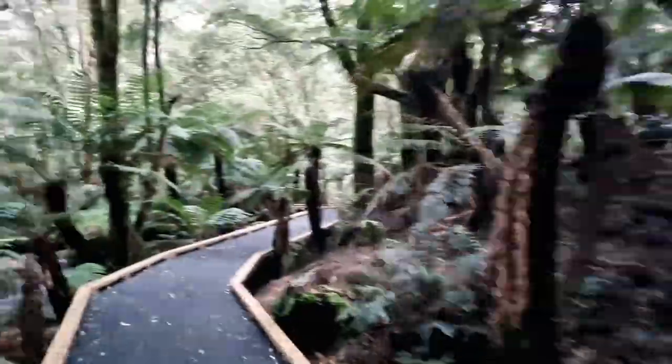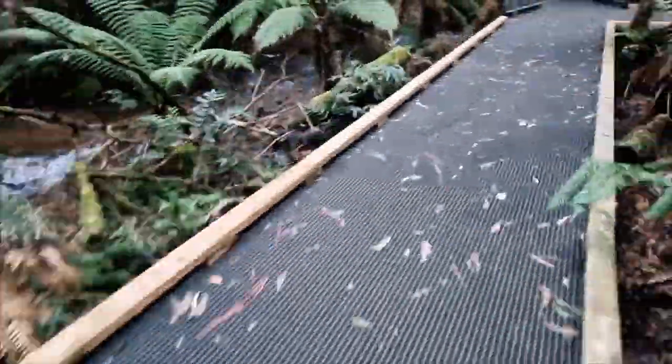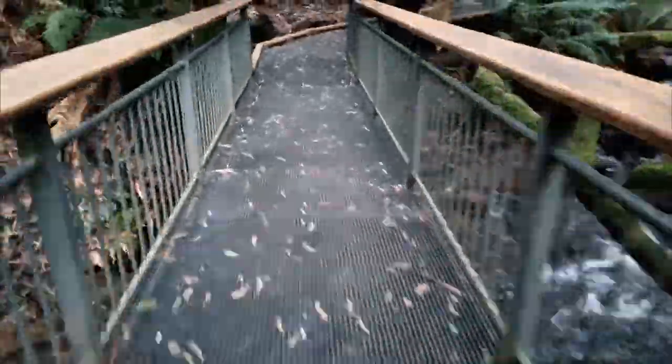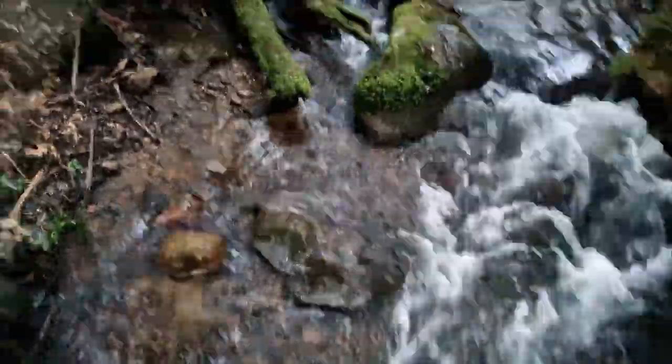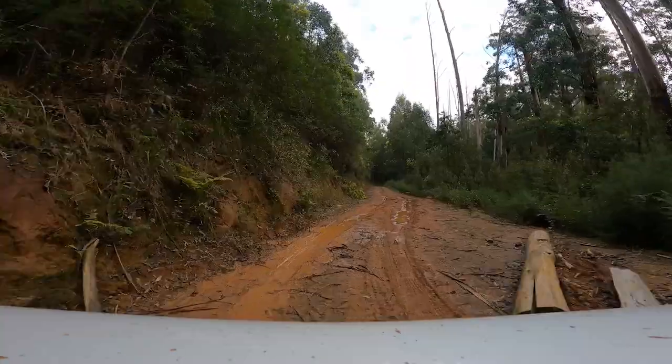There is another walk, the Tanglefoot Loop, that is a much longer hike at 10 kilometres. The guide recommends two to three hours to complete. This is one that we will do on our next visit, and hopefully we will camp here also. There are no designated camping sites, however you can camp at any clearing within the state forest.